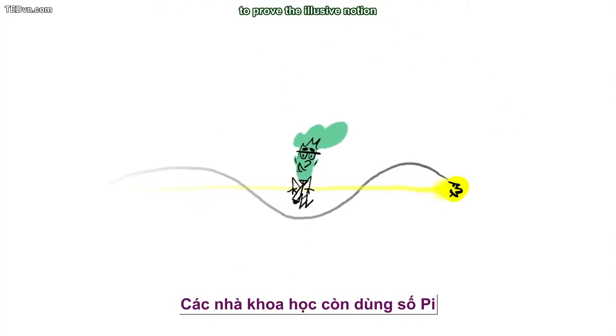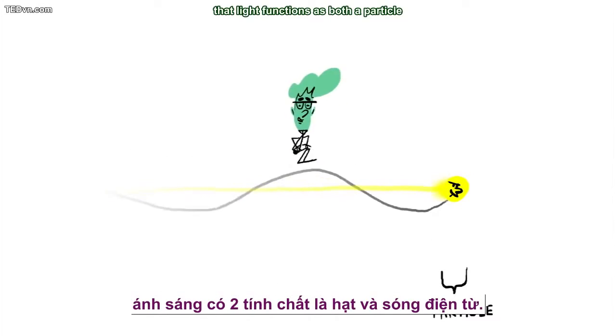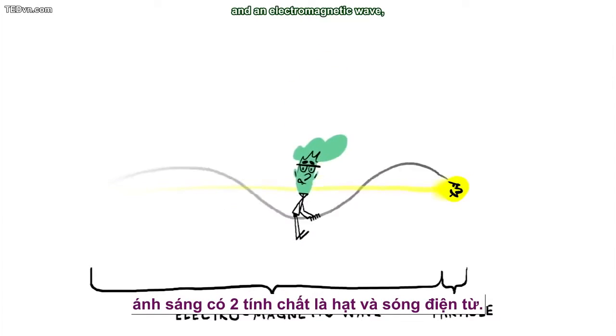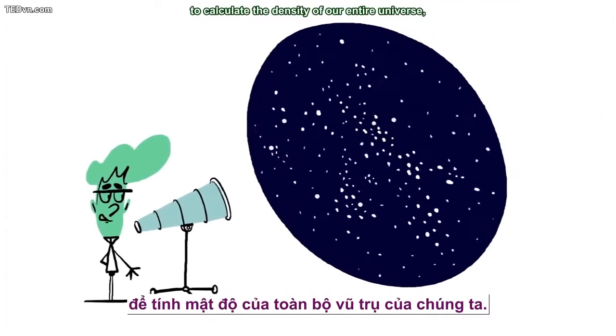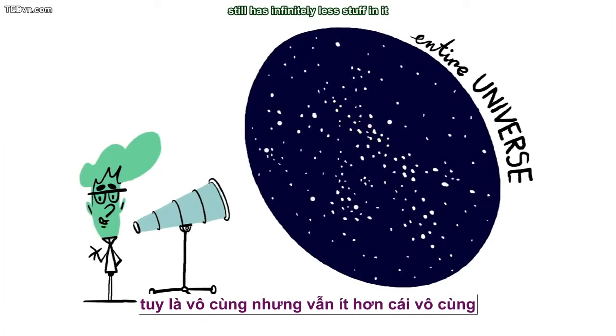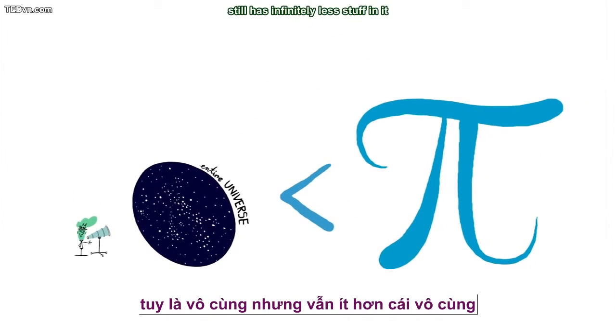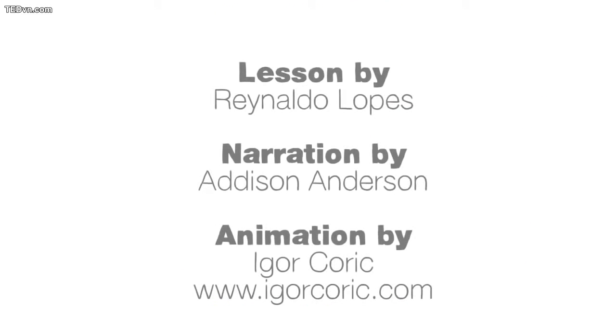Scientists have even used pi to prove the elusive notion that light functions as both a particle and an electromagnetic wave, and perhaps most impressively, to calculate the density of our entire universe — which, by the way, still has infinitely less stuff in it than the total number of digits in pi.